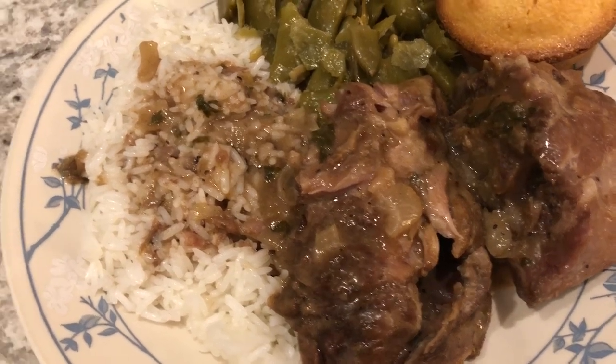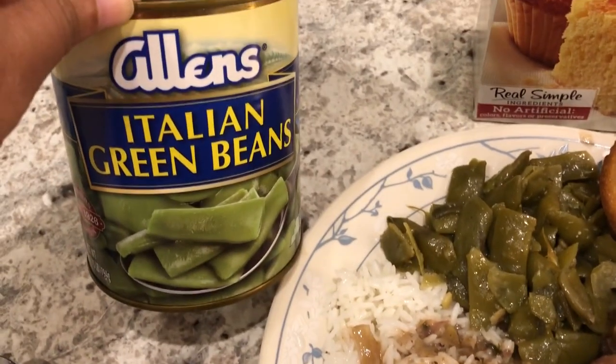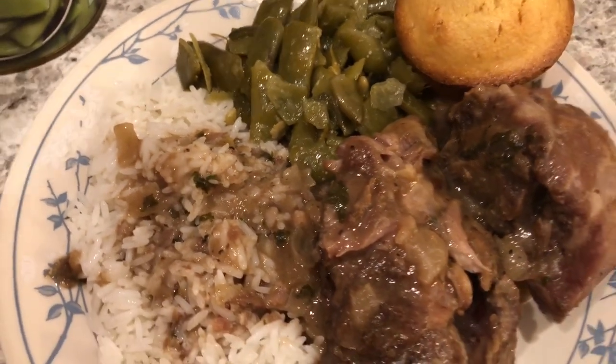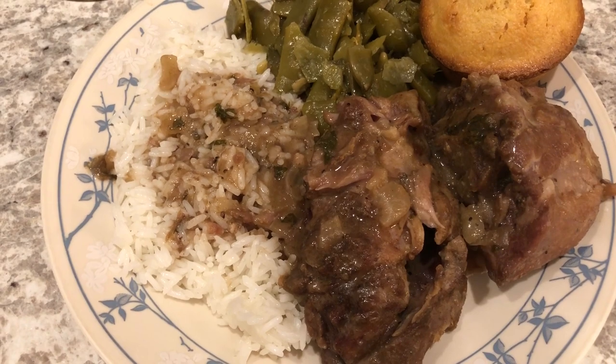So here they are. I'm serving them with rice and some canned green beans — these Italian style green beans. And then I made some cornbread using a mix I had in my pantry that needed to be used. So this is what we are having for dinner tonight and we'll see you guys next time.